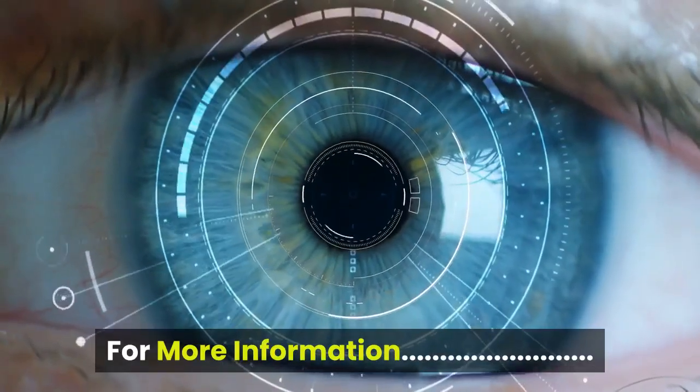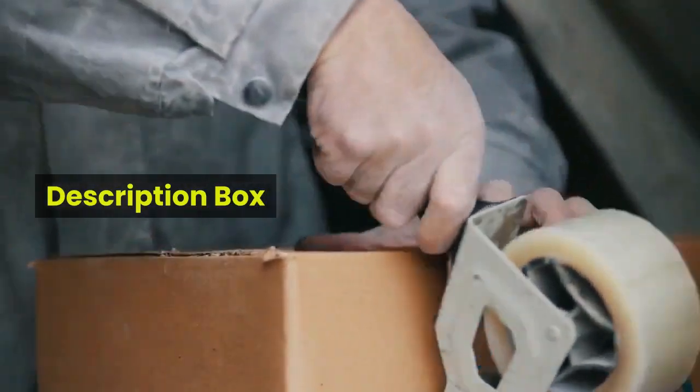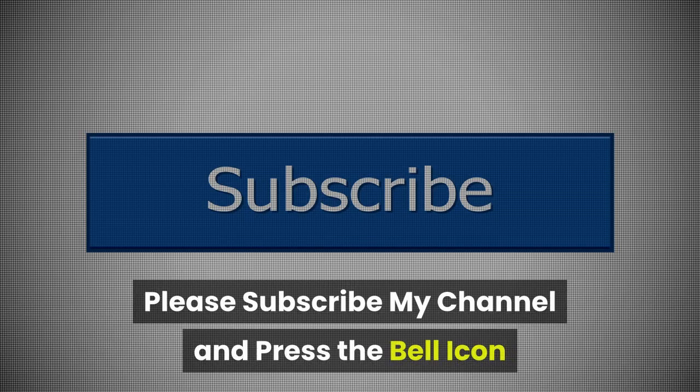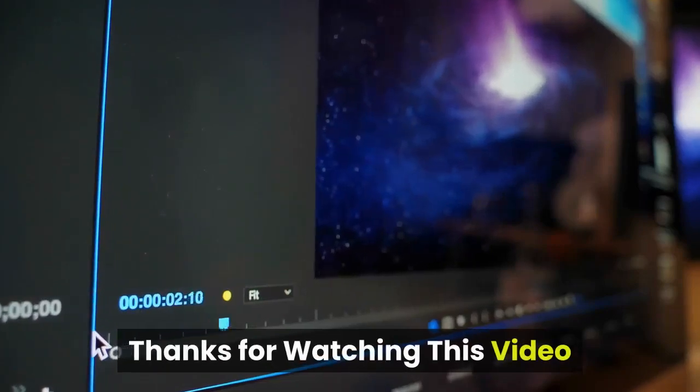For more information, check the description box. Please subscribe to my channel and press the bell icon. Thanks for watching this video — enjoy!